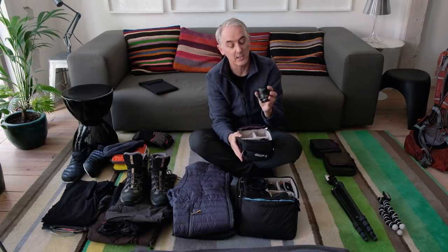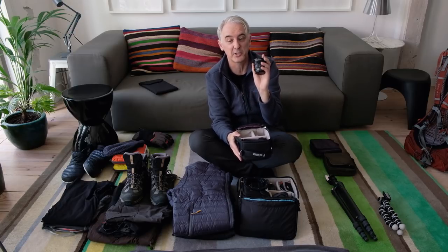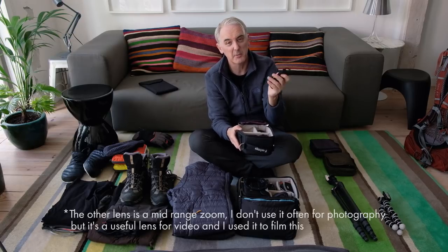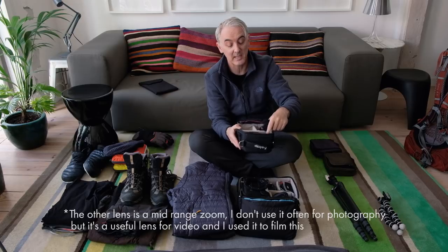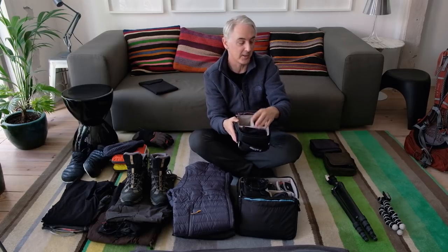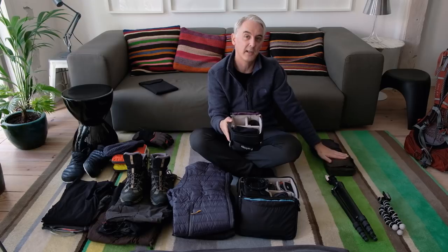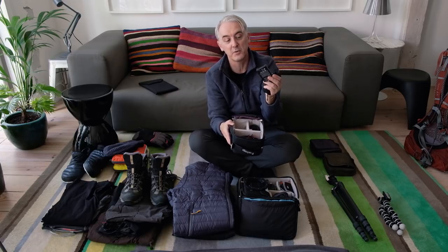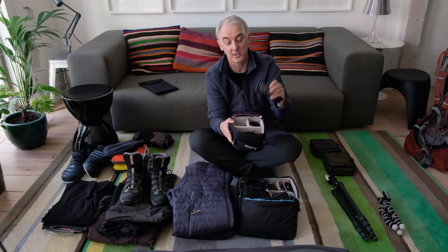There are a couple of spare lenses in here — this is the 14mm f/2.8, which I'm taking to Norway specifically because we'll hopefully be shooting the northern lights. My other wide angle is f/4, but this f/2.8 lets in more light, which is better for shooting night skies, stars, and northern lights. Then there are spare props and landing gear for the drone, and field chargers — a drone charger that connects to the car, and a USB charger for Fuji batteries that connects to the car, a battery pack, or the WD SSD drive.